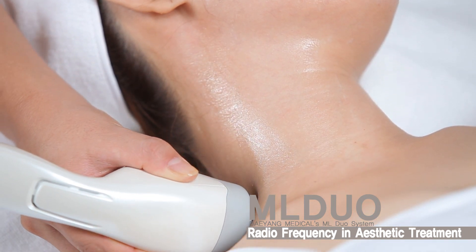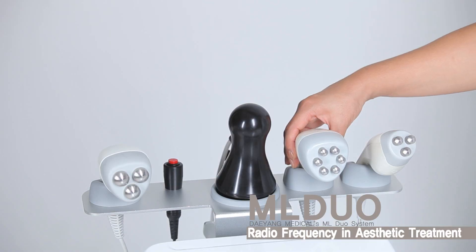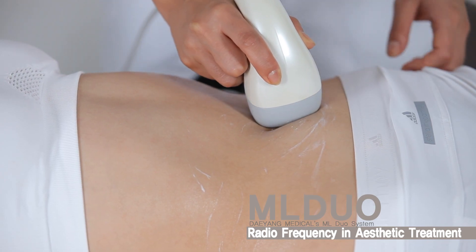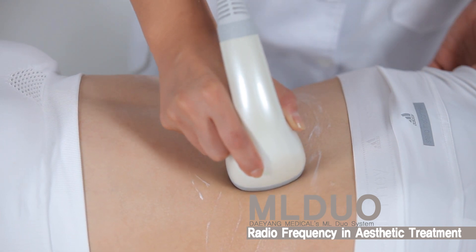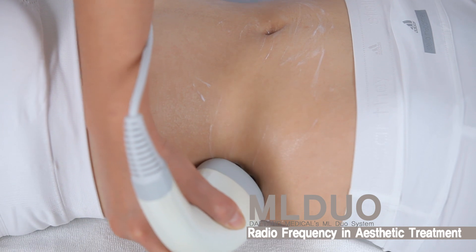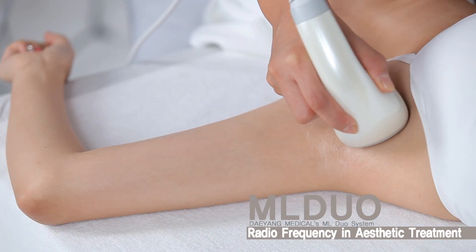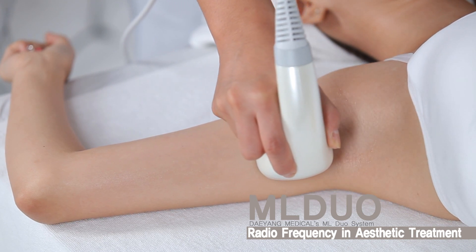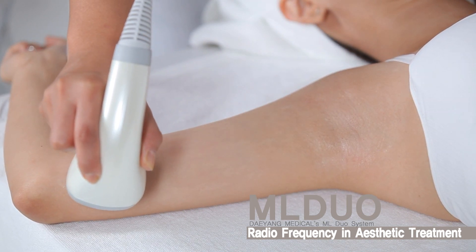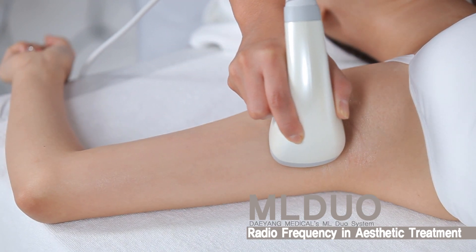ML DUO is developed by Multipolar RF Radio Frequency Technology, which is an innovative system maximizing the benefits of RF technology. ML DUO is a new and revolutionary system of skin rejuvenation without surgery, anesthesia, or post-operative treatment. It is also most effective for treating all skin types and offers a non-surgical, non-invasive, and virtually painless treatment with no downtime for body reshaping and cellulite reduction.